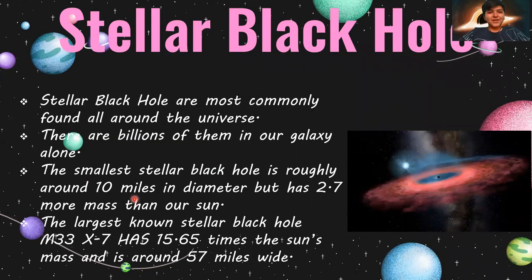The first is Stellar black holes. Stellar black holes are most commonly found all around the universe. The interesting thing is there are billions of them in the Milky Way galaxy alone. The smallest stellar black hole is roughly around 10 miles in diameter but has 2.7 times more mass than the sun. The largest stellar black hole, M33 X-7, has 15.65 solar masses and is around 57 miles wide.